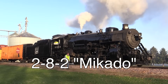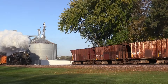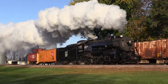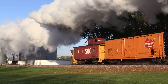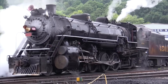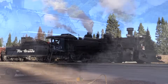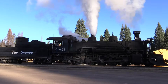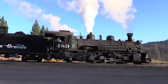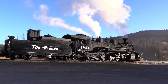The 2-8-2 wheel arrangement was developed in the late 1800s and was named Mikado. This name comes from one of the first orders of 2-8-2 locomotives being built for a railway in Japan — Mikado was the English word for the Japanese emperor at the time. Mikados were well-balanced, multi-purpose locomotives used by many different railroads throughout the 1900s. While primarily used for freight service, they could be seen pulling passenger trains from time to time. Like Consolidations, Mikados are a well-preserved type of locomotive, with several examples still operating today on tourist railroads and mainline excursion trains.